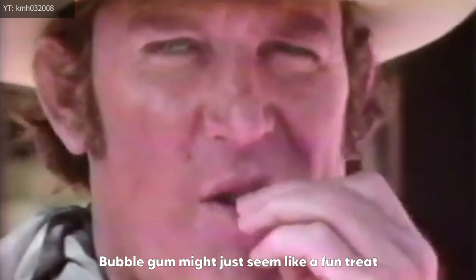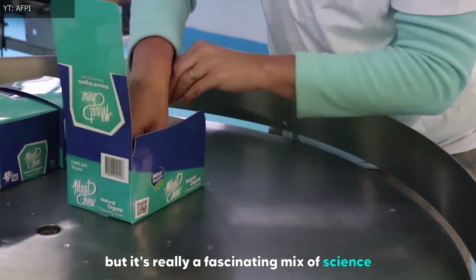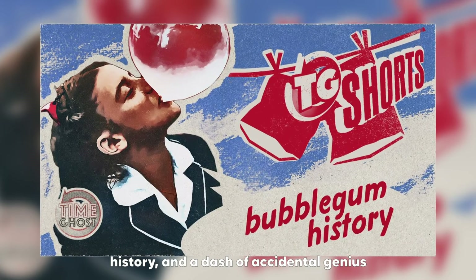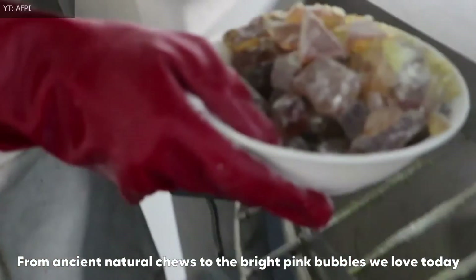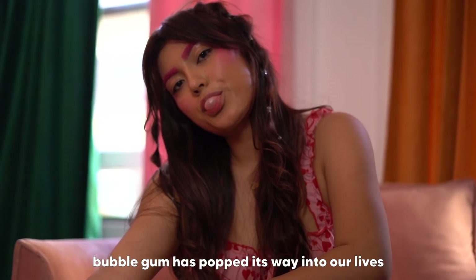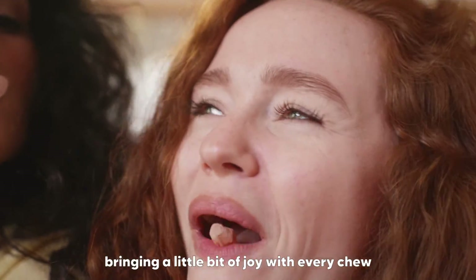Bubblegum might just seem like a fun treat, but it's really a fascinating mix of science, history, and a dash of accidental genius. From ancient natural chews to the bright pink bubbles we love today, bubblegum has popped its way into our lives, bringing a little bit of joy with every piece we choose.